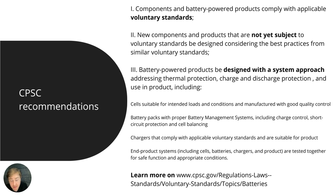Finally, the end product systems should be tested together for safe function under appropriate conditions — you can't just pick a charger, insert a battery, and assume the product is safe without testing the entire system. These best practices are not unique to the United States. Even though these are published as recommendations, it is in your interest to verify compliance on a component level, on a system level, and through testing. More information is available at cpsc.gov/regulations-laws-standards-voluntary-standards/topic/batteries.